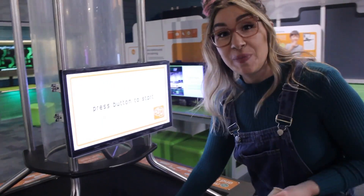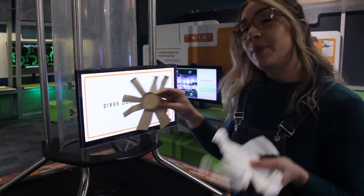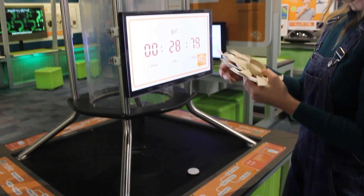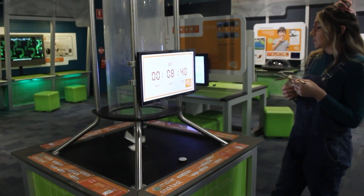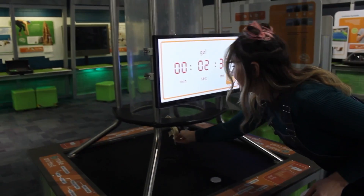So this tube has fast blowing air going right up to the top. We're going to test out our different shapes and see which one flies the best. I think this one wins.